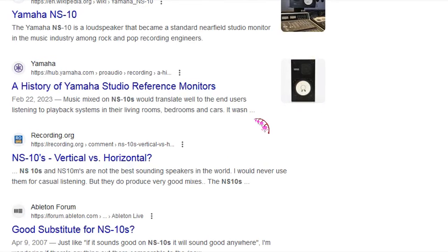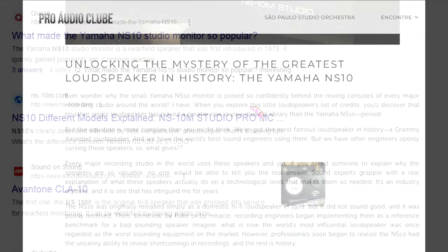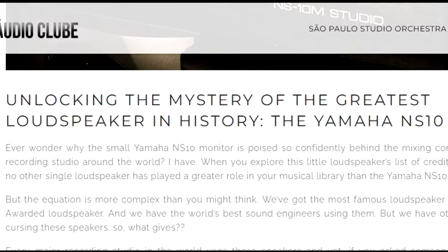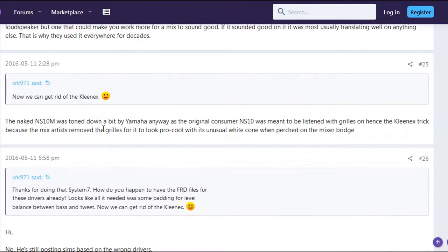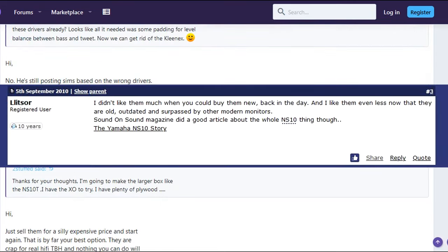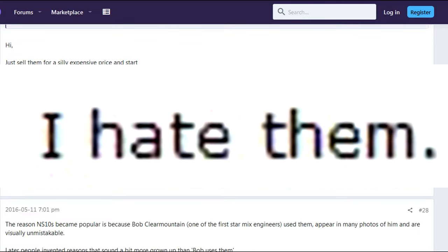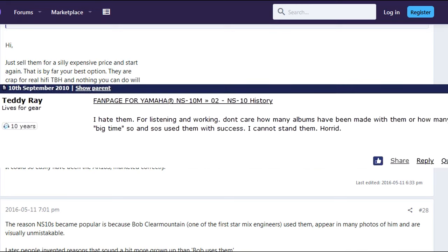So I start Googling and reading articles trying to figure out what is special about this speaker. Everything is just praise, praise, praise, and we don't know why it's so good. They used it on all the hits because they sound horrible. So I check some forums. I find people saying they didn't like them when you could buy them new back in the day, and like them even less now that they're old, outdated, and surpassed by modern monitors.